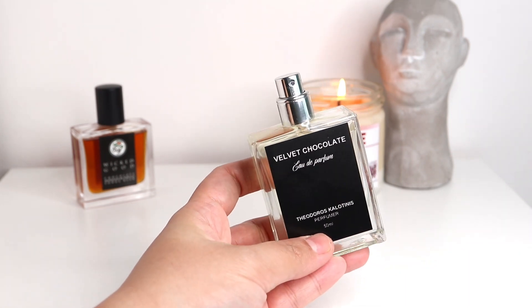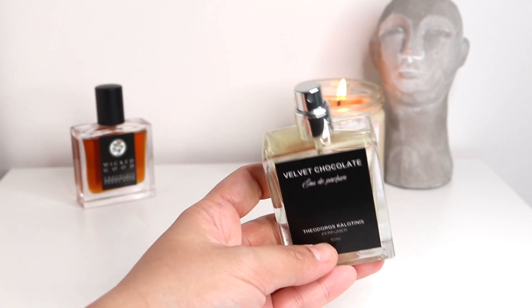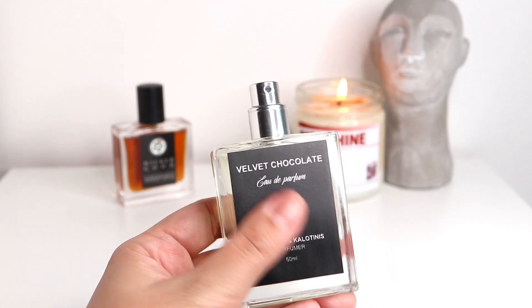When I first got this, I sprayed it on my hand and it's the only thing I could smell. I was testing other fragrances but this one was just calling my name. The scent development is exactly how chocolate melts in your mouth — it's an entire experience.